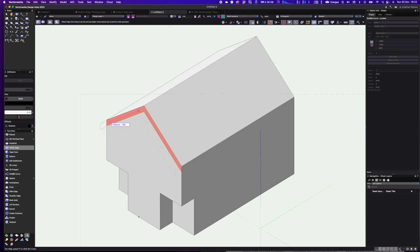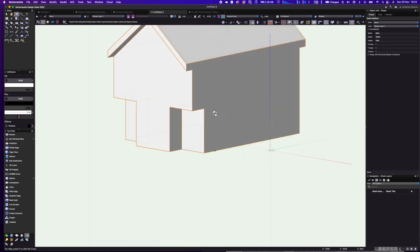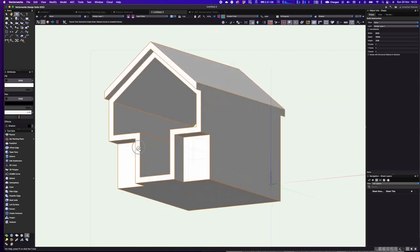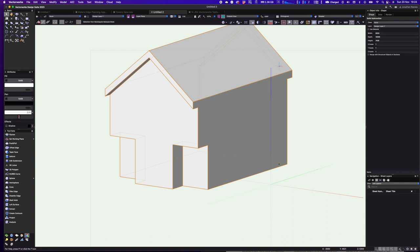The new Edge Offset tool has a couple of modes. You can select an edge and offset it, or hold Shift to select multiple edges simultaneously. For example, bringing both edges down 300mm then pushing out 500mm creates a nice roof projection. In the second mode, selecting an edge offsets all connected edges together, allowing you to push through and subtract into the project.